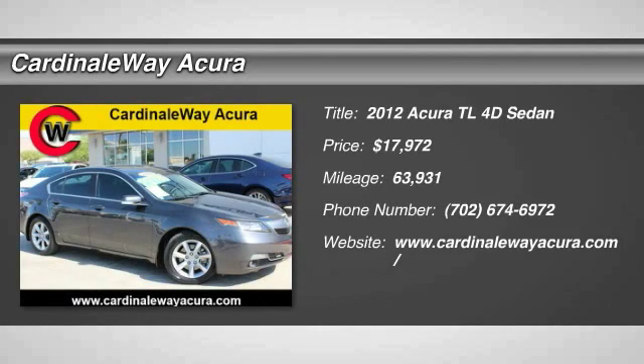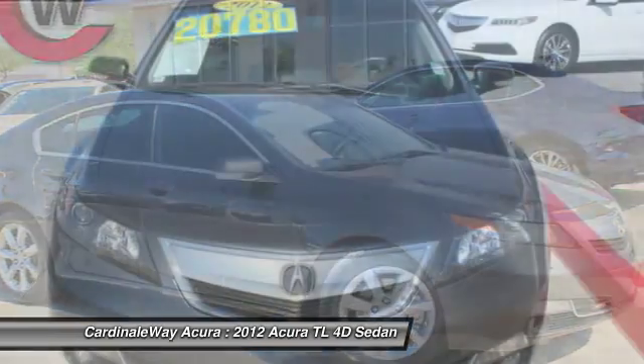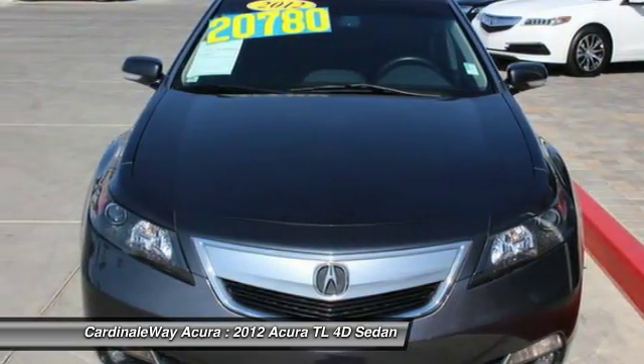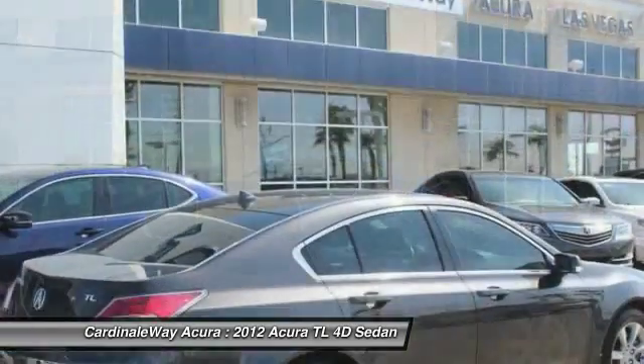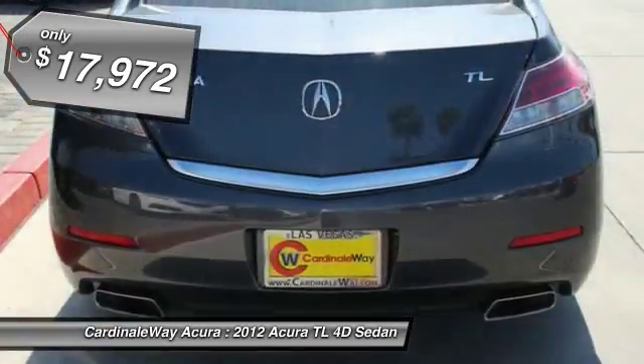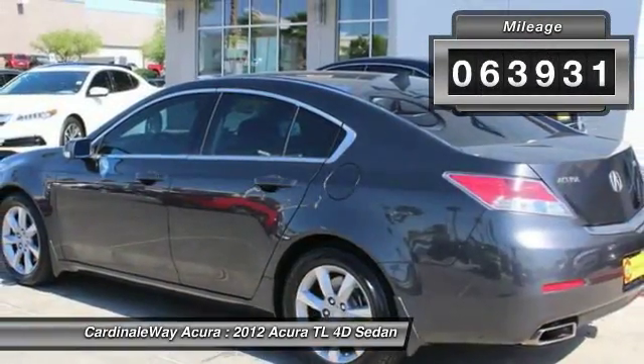2012 TL. The Acura TL is a strong choice for people looking for a midsize luxury vehicle, offering a typically spacious Acura interior. This car is loaded with high-tech features, receives top scores in crash tests, and is priced below $20,000. This vehicle has less than 65,000 miles.